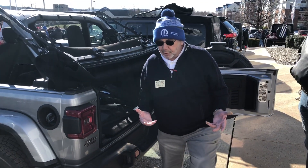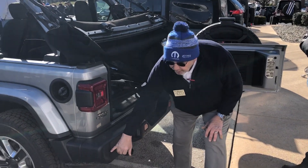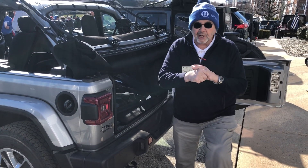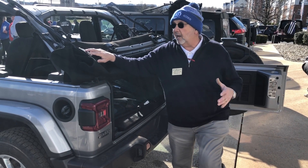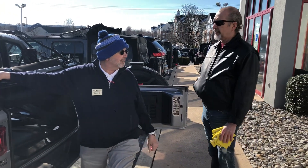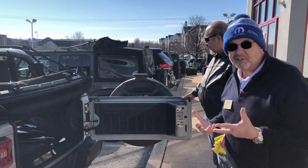They put some of the new safety features in — you've got sensors in the rear, you've got a backup camera, you've got sensors that are going to let you know when you're coming close to something. Phenomenal. Blind spot and cross-traffic detection. They're just making the Jeep so that it meets everybody's requirements, not just the off-roader.